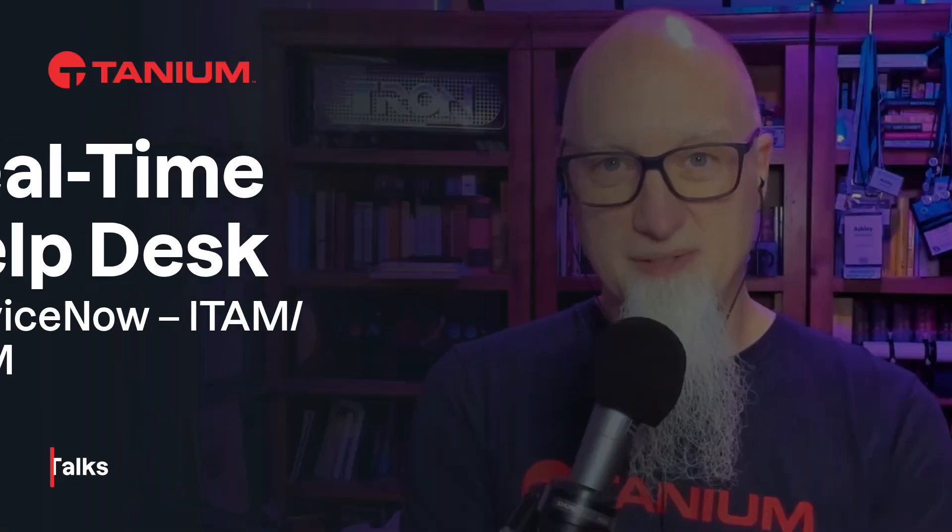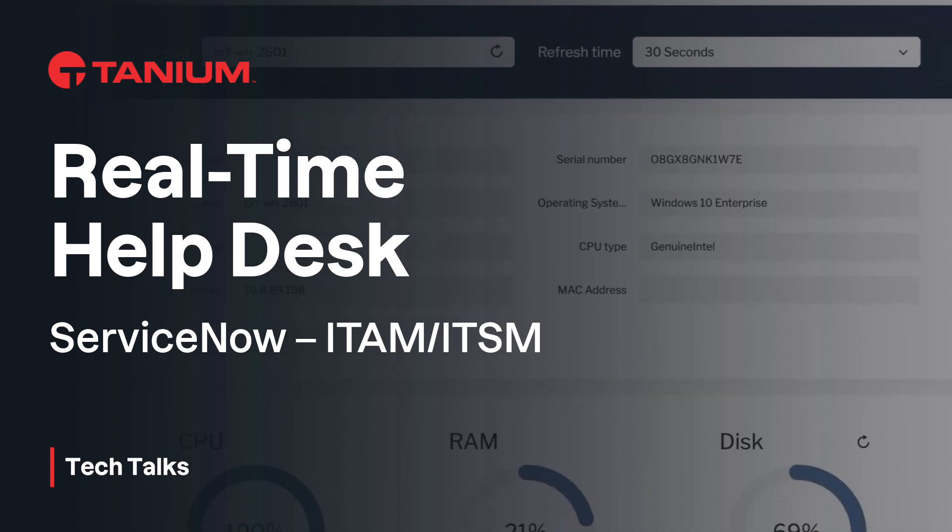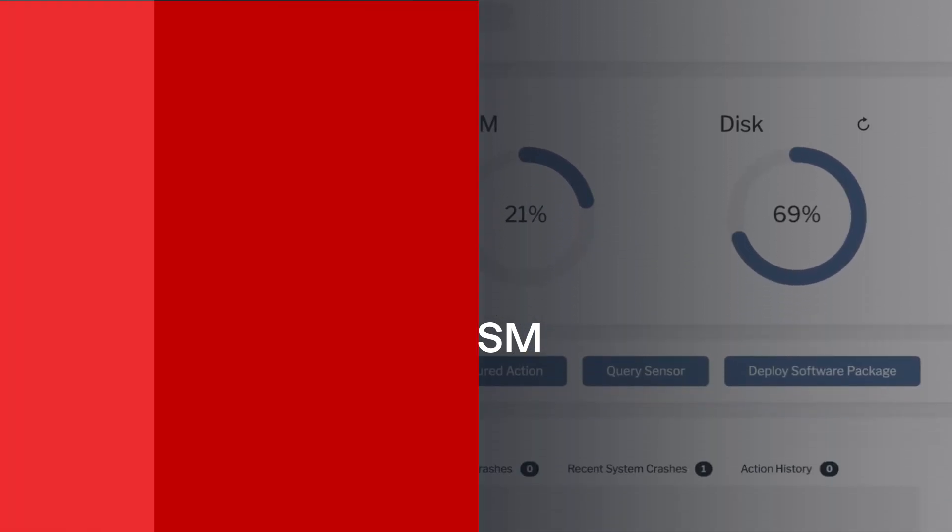Welcome back to Tanium Tech Talks. I'm your host Ashley McGlone, and welcome to our new series on integration with ServiceNow. Every helpdesk specialist relies on timely, accurate data to triage and close tickets, and today you're going to see how Tanium supplies not only real-time data but also enables real-time remediation actions without leaving the ServiceNow console.